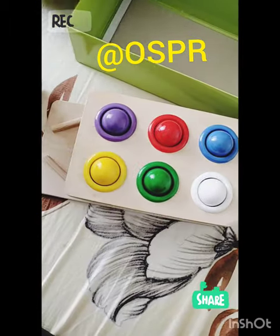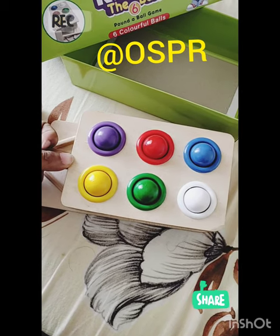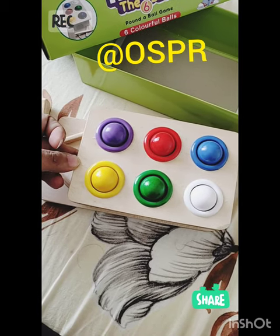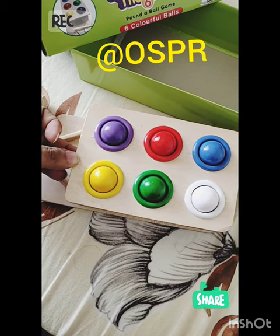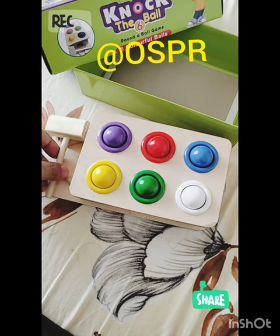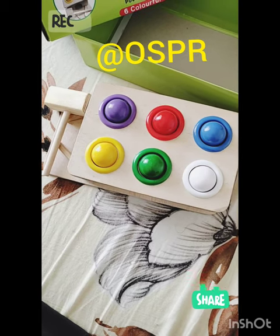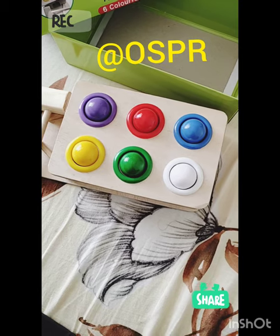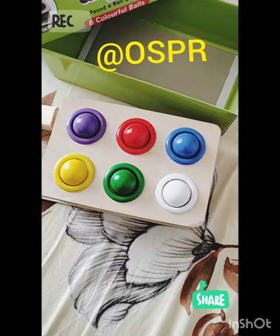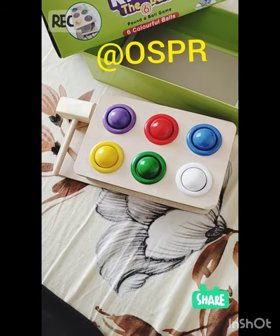Since the base is made of wood, this is good quality wood — it doesn't scratch off or peel off in small particles, so in a way it's environment friendly and a good thing for our kid to enjoy and learn. This product is called Knock the Ball — I'll leave the link in the description below and you can buy it for your kid. For more great products, keep visiting our channel Online Shopping Product Reviews, and we will come back to you with more great products from time to time. Thank you so much.